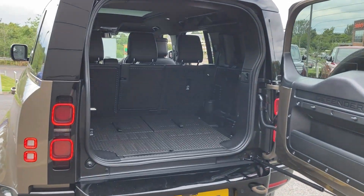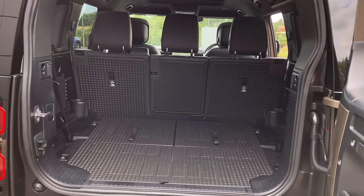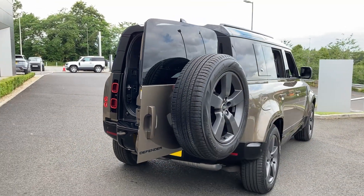As we look now into the load space we can see the folding third row seats, the second row seats with the load-through, and mounted on the rear door we have the full size spare wheel.